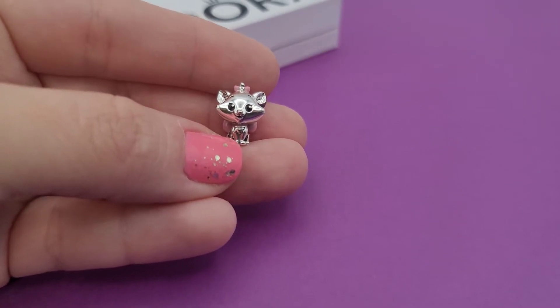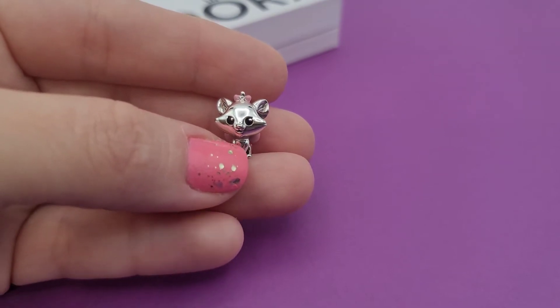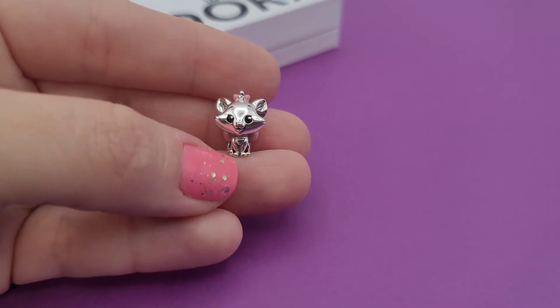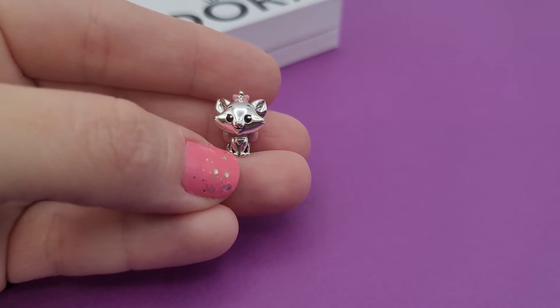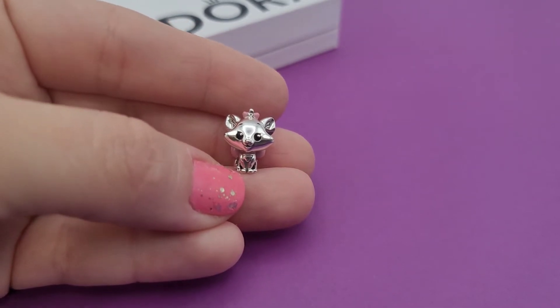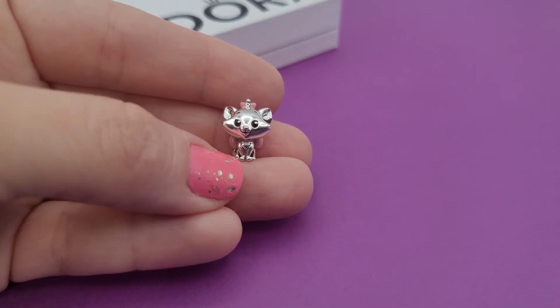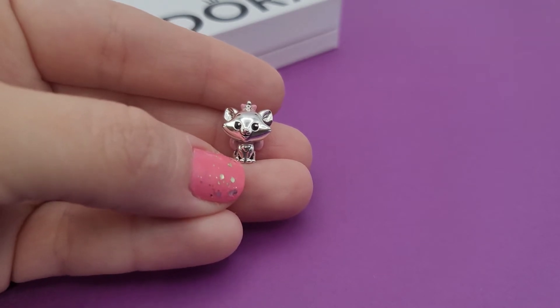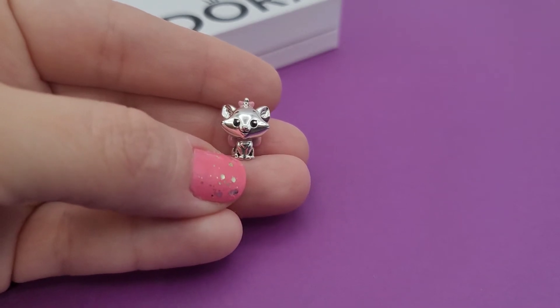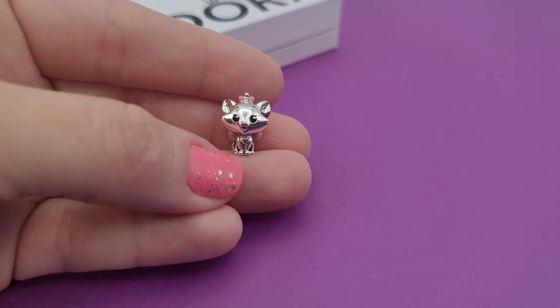I'm not a huge fan of the big head charms that Pandora has been coming out with for the Disney characters — I definitely wish Pandora would have a different focus with these charms. But I do really like them; I already got the Dumbo charm, I like this Marie, and the Lady and the Tramp one is also on my wish list. So I was happy to add this cutie to my collection.